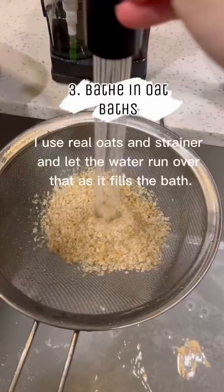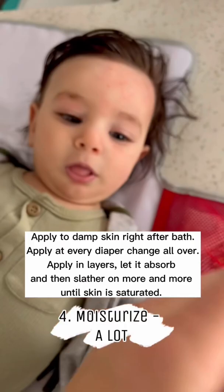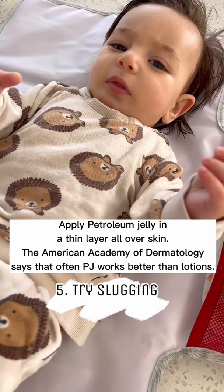3. Bathe in oat milk baths. 4. Moisturize a lot. 5. Slugging — apply Vaseline or Aquaphor all over each night.